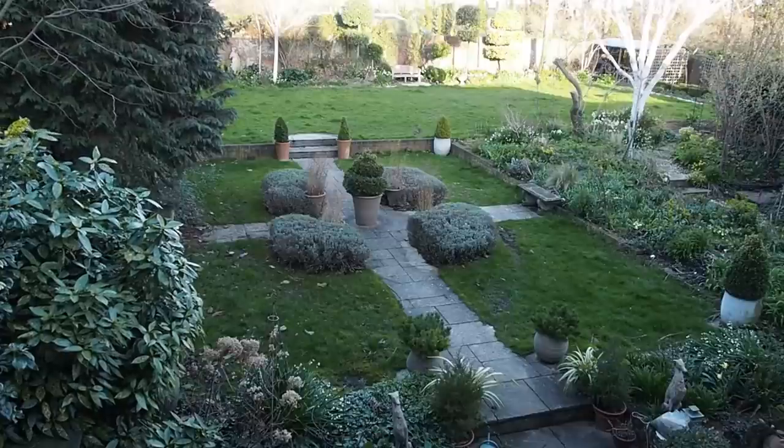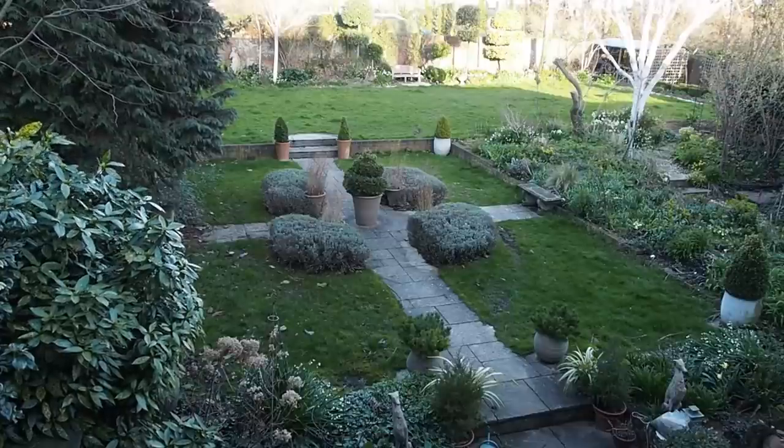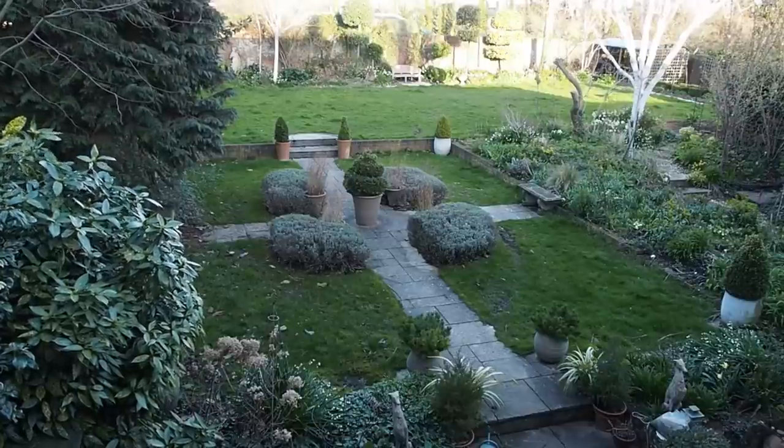A pollinator-friendly lawn that you don't fertilise, don't water, don't use weed killer on, and mow less often is an ideal compromise - getting the best out of a lawn without using too many resources, and saving time and effort as well.